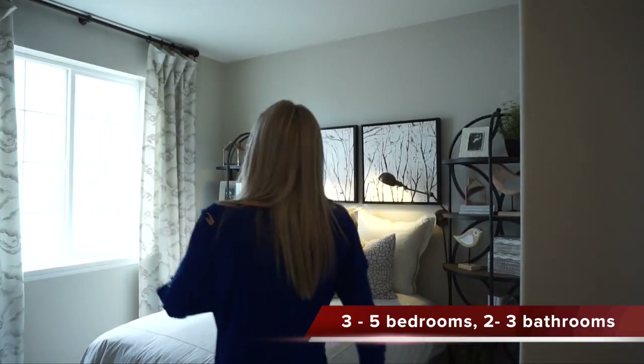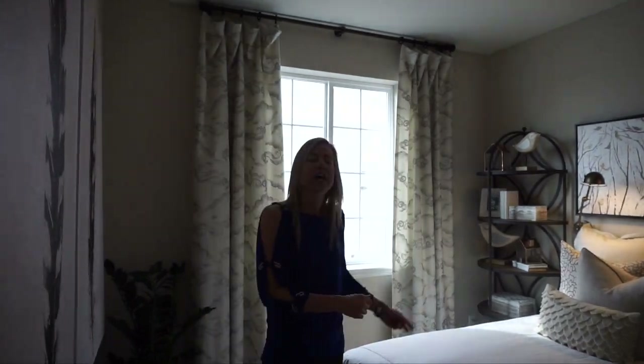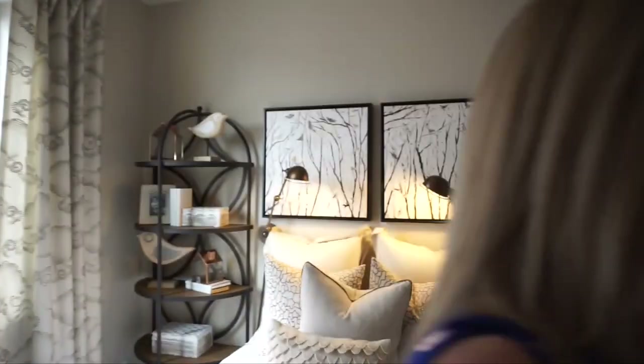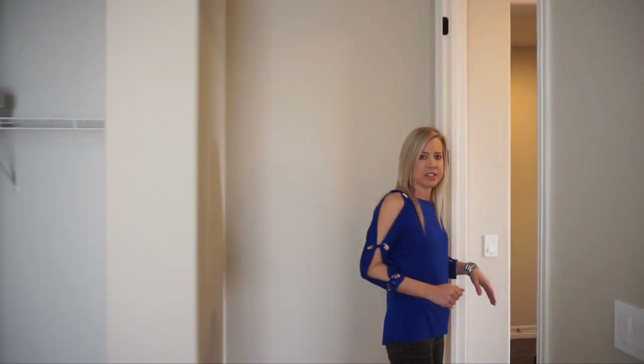First secondary bedroom right here — we have a window that's facing the side of the house. We have our traditional slider closet doors in here and kind of your average size secondary bedroom. Sufficient for a kids room for sure.